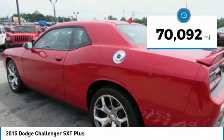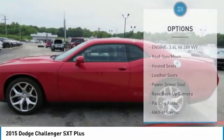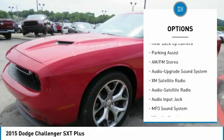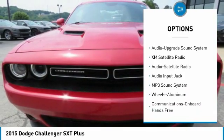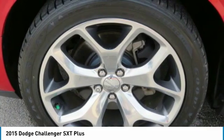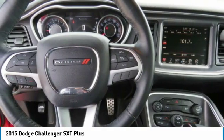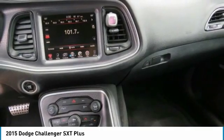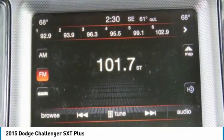Here are some of this vehicle's great options: XM satellite radio, traction control, heated seats, anti-lock braking system, backup camera, moon roof, Bluetooth wireless data link for hands-free phone, air conditioning, power steering, and HomeLink garage door opener. Wouldn't you look great in this vehicle? Stop in today and see for yourself.